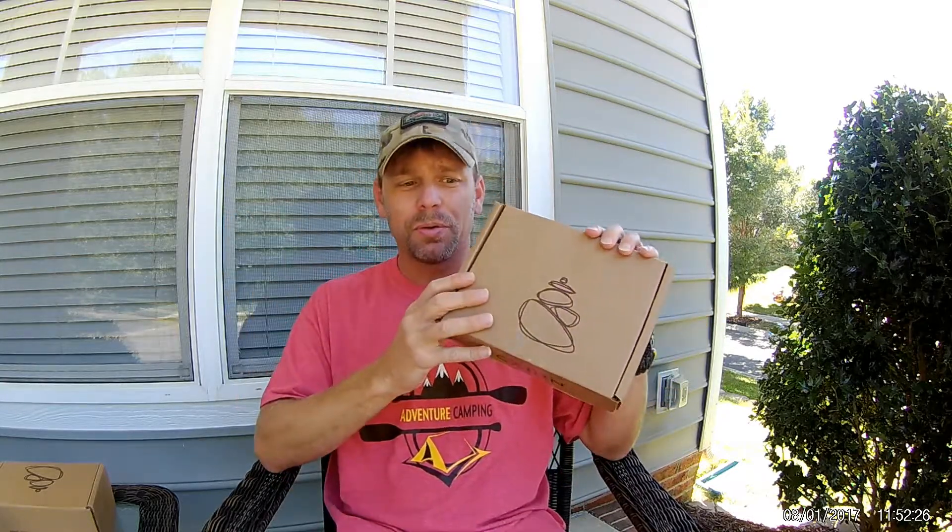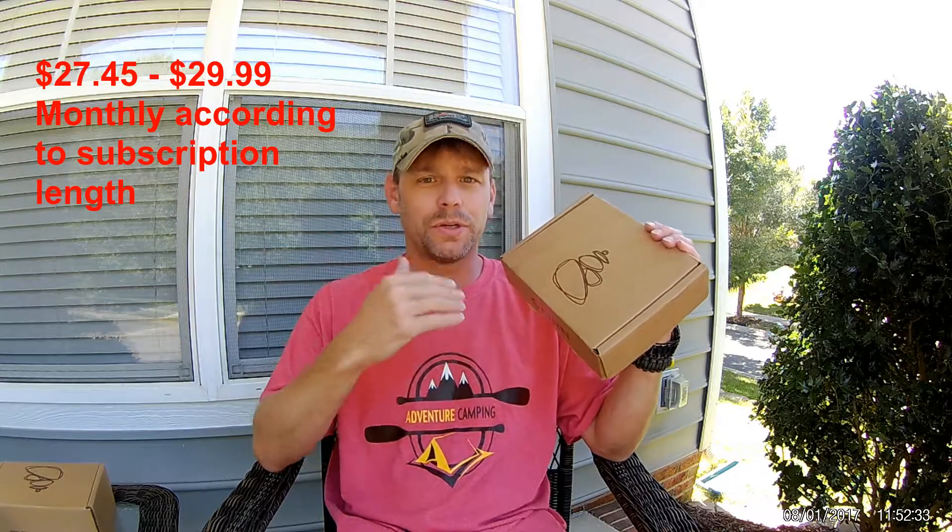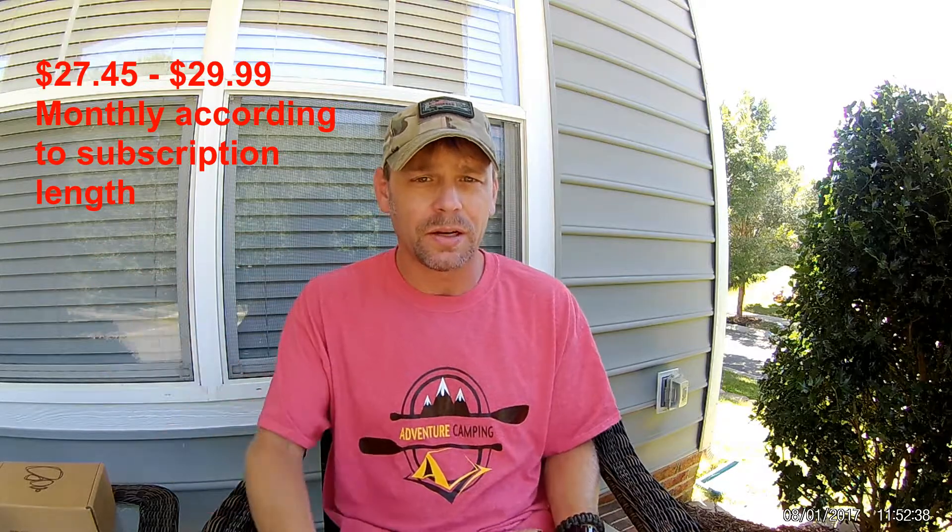What is the Karen Box and why would you want it? Karen Box is a monthly subscription service — this is box number eight for me. It's delivered to your door and it's personalized because you get to pick different types of outdoor activities you like, and they send you stuff according to your preferences. The price runs about 27 or 28 dollars a month, and the longer subscription you sign up for, the price does go down a little bit.